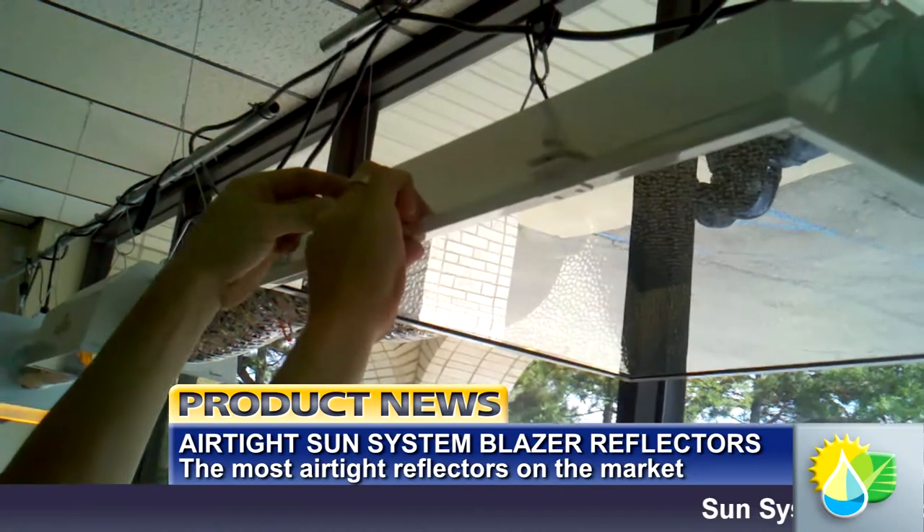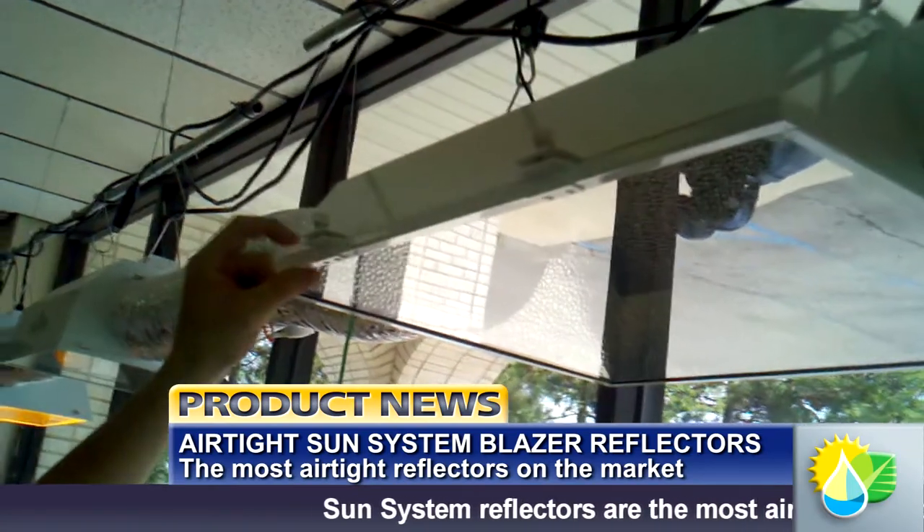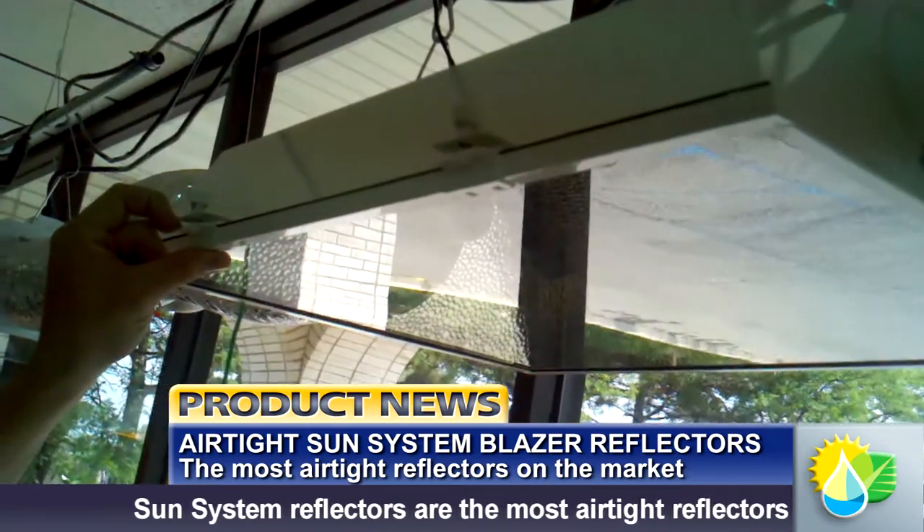The newly redesigned Sun System Reflectors are the most airtight reflectors on the market. This video shows just how airtight the Blazer really is.